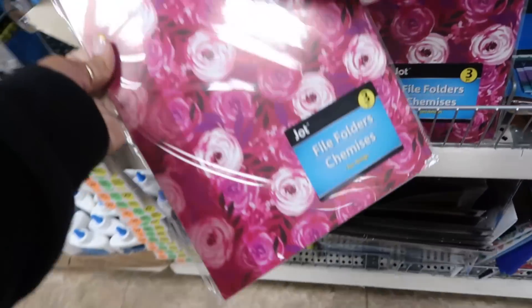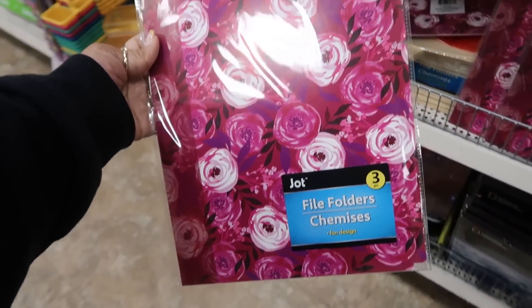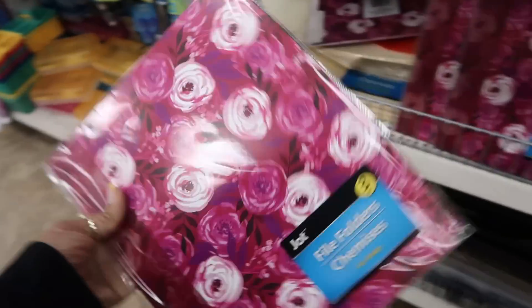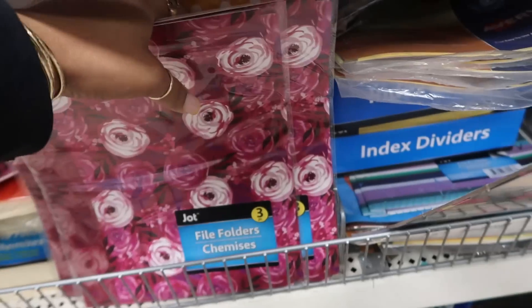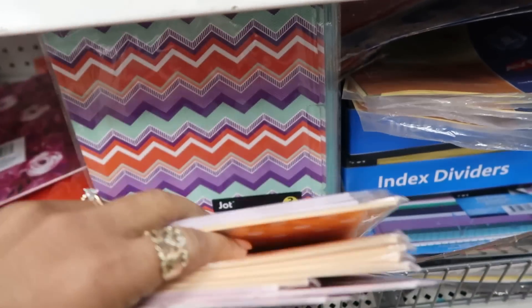They have some pretty floral folders. Look at that - you get three of them. I like those flowers. See some polka dots and that print.